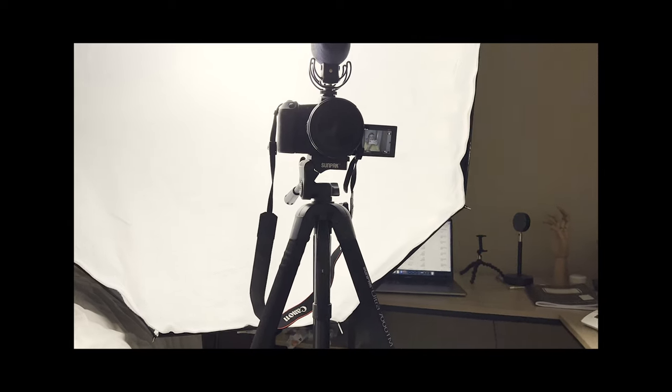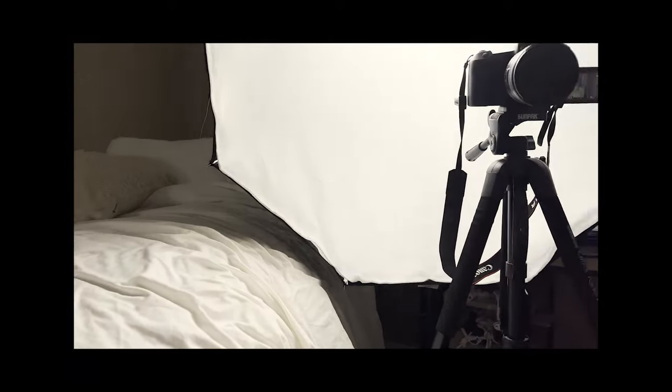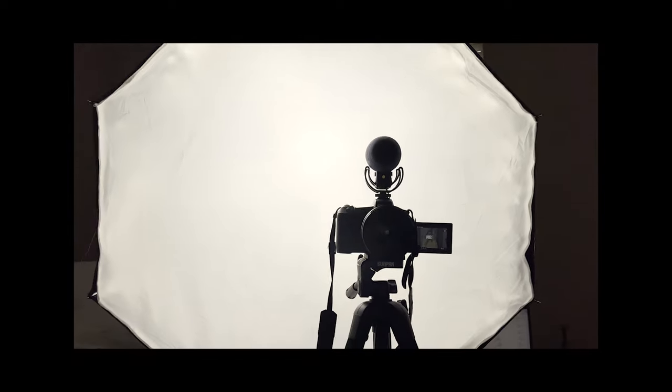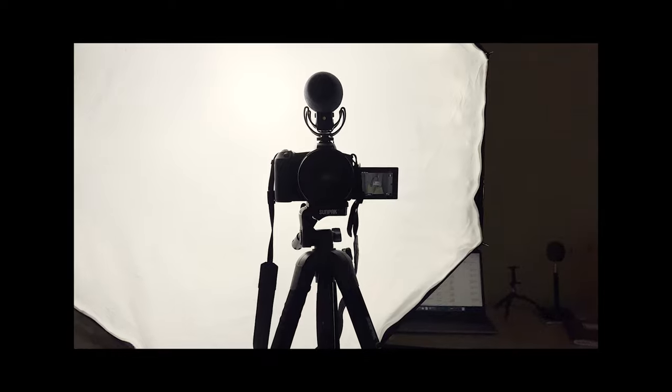I don't know how I always end up in these tiny spaces, but this is literally my bed, my desk, and then this giant-ass light. I don't know, but I always make it work, you guys. Somehow, someway.